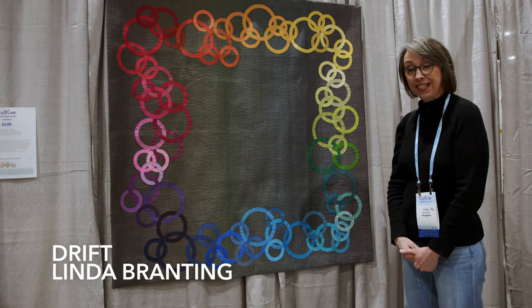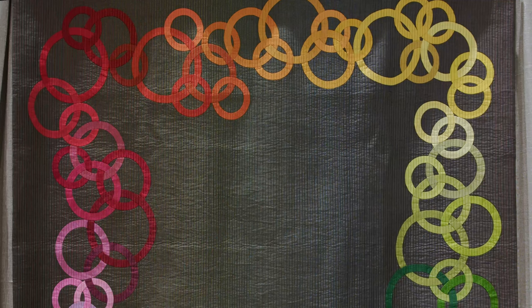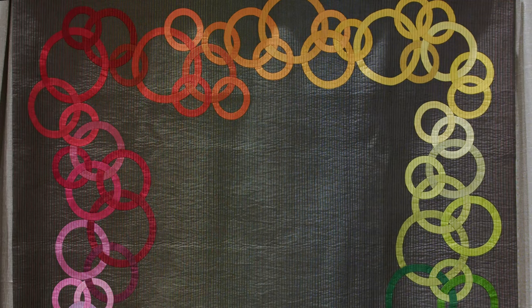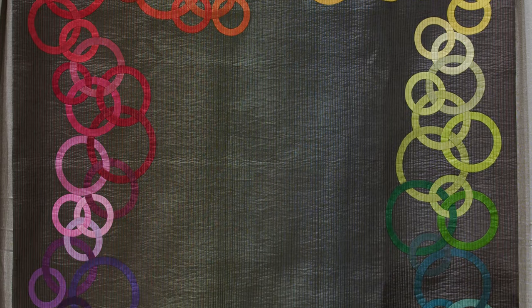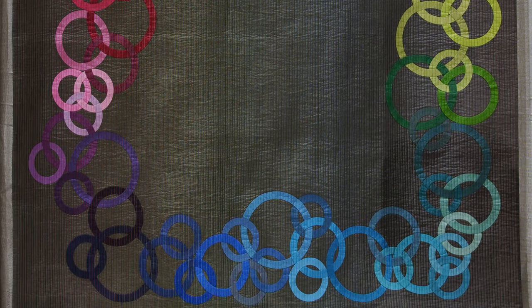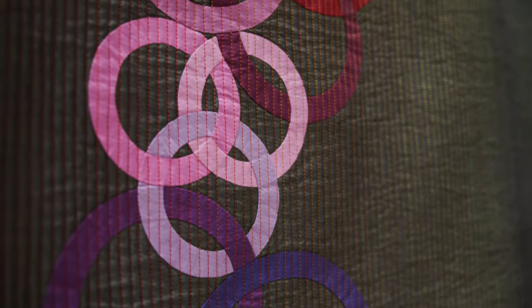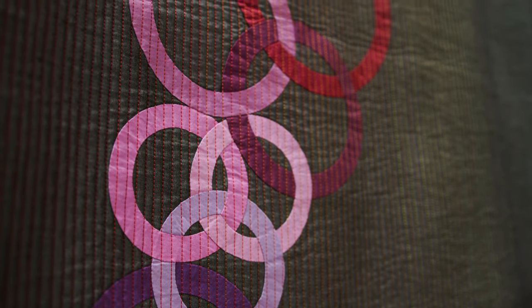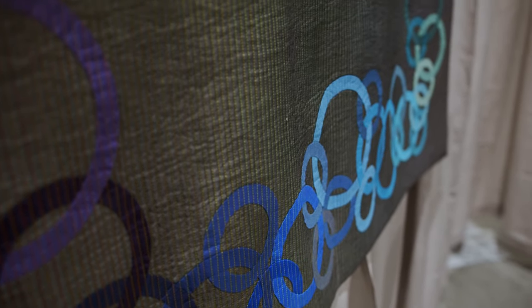This is 'Drift' by Linda Branting. Besides being really pretty with rings linked to each other beautifully, and featuring tiny quilting — which I'm always a sucker for — I just love a rainbow. It just makes me happy, that celebration of color and our understanding of how one color leans into and blends to the other so perfectly.